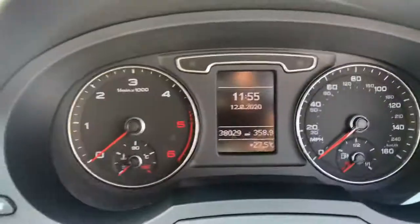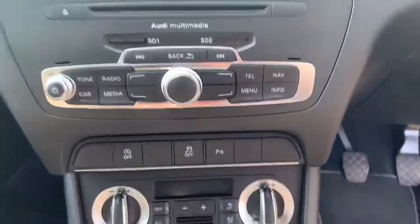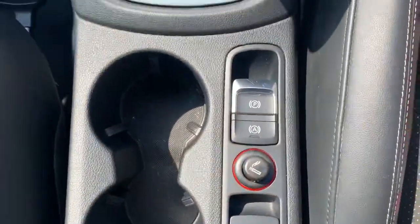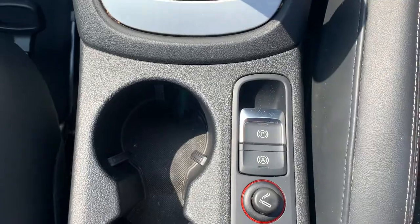We've got cruise control, and the car's covered just 38,000 miles. It has radio, CD, SD card, climate control, and a six speed manual gearbox. This one's also got the electric handbrake and, as an extra, the automatic hold.